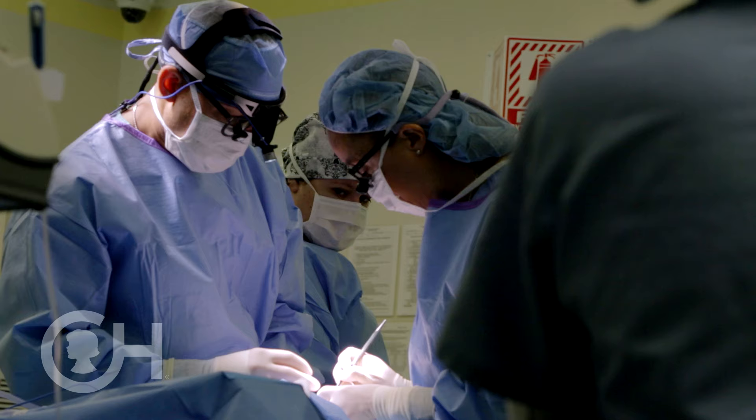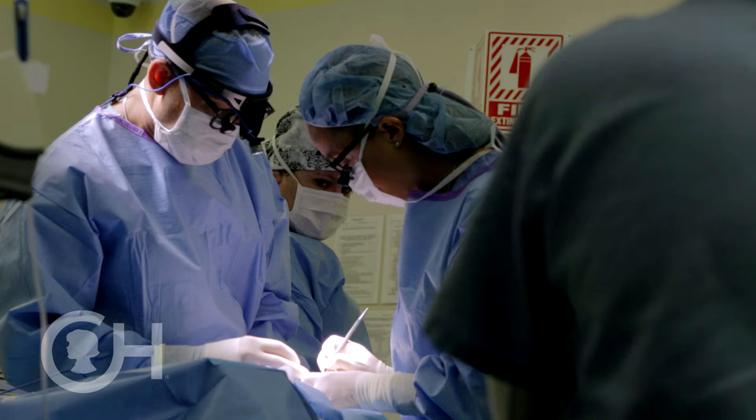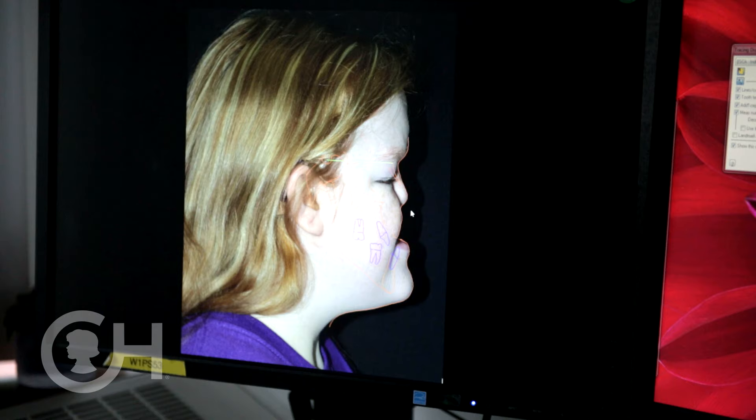In children that have less severe deformities, frequently it's a matter of just taking the existing bone structure and cutting it and shifting it or elongating it. What your child will need will depend upon his age and the degree of deformity, and the team will tailor the treatment for your child.